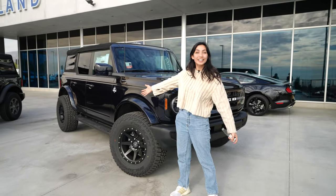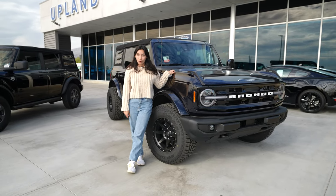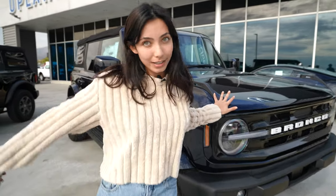Thank you so much for watching my review of the Ford Bronco Outer Banks. I hope you enjoyed. If you have any questions, leave a comment. Other than that, thanks for watching. Bye.